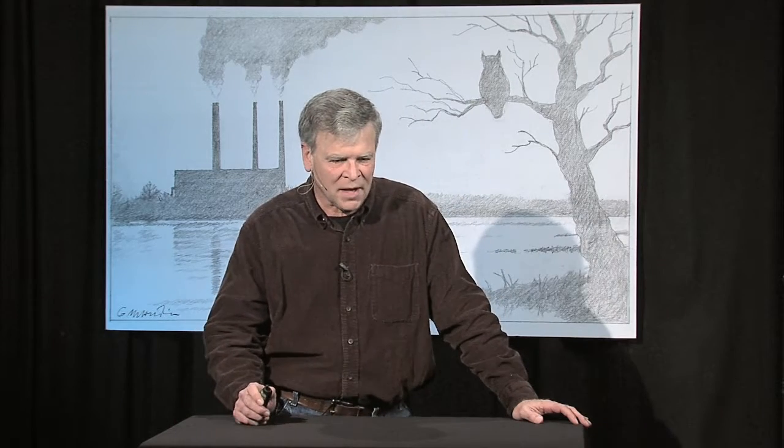Thank you for that nice introduction, Vicki. I'm going to talk about water and power plants as they relate to the Missouri River.